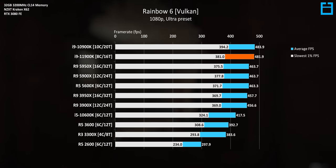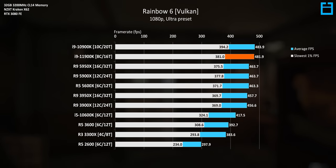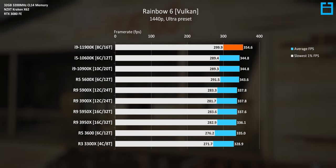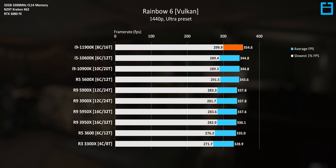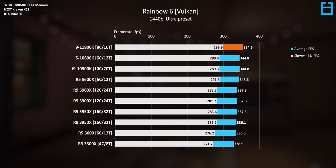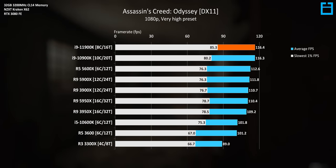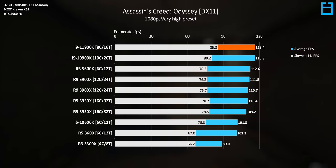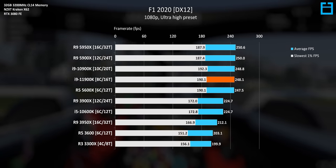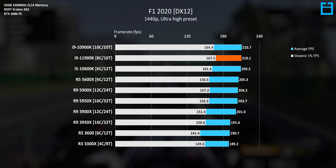Switching to Rainbow Six, where we see extremely high frame rates north of 400 frames per second, the new 11900K pretty much matches the previous-gen flagship. Realistically, the perceivable performance here is probably going to be the same for almost all CPUs on this chart, but it is useful for testing. At 1440p, frame rates are lower but still above 300fps, where the 11900K tops the chart. Then we have Assassin's Creed Odyssey, which shows the 11900K about even with the 10900K in average FPS, but with better frame rate stability on the low end. At 1440p they're about the same, with a tiny lead over the 5900X. Lastly, F1 2020 at 1080p is essentially tied with the 10900K, with pretty much the same picture at 1440p.